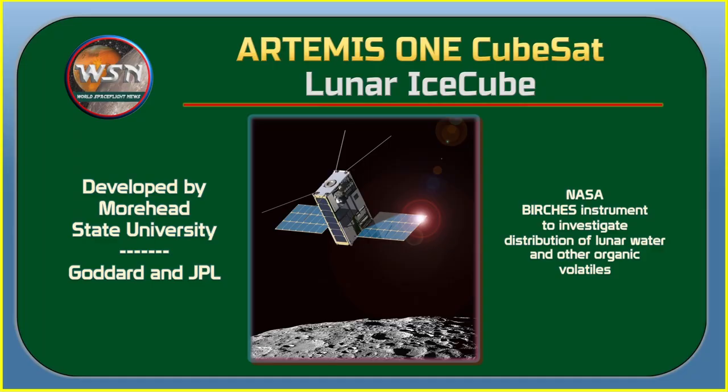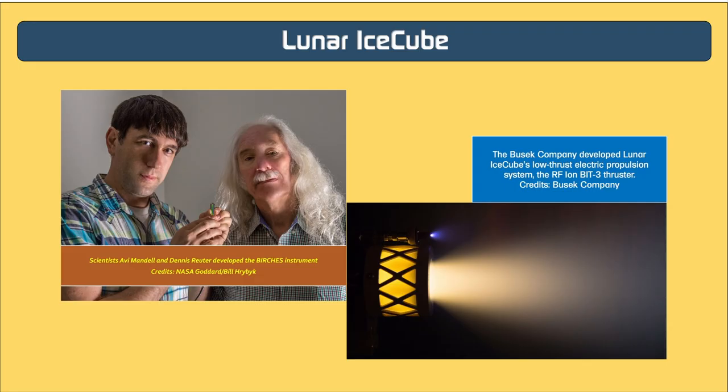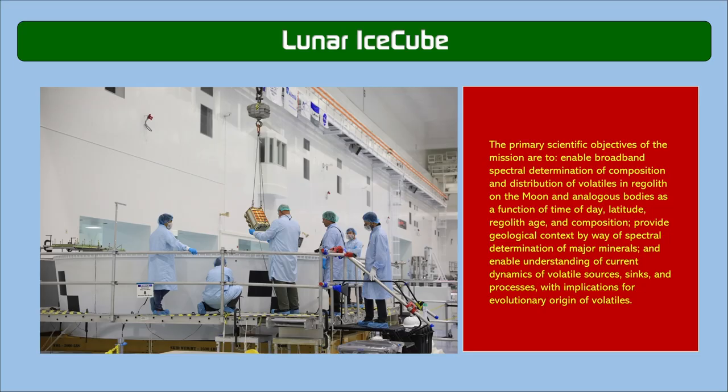The Lunar IceCube mission, led by Morehead State University in Kentucky, will study water distribution and interaction on the moon. The mission carries a NASA instrument called the Broadband InfraRed Compact High Resolution Exploration Spectrometer (BIRCHES) to investigate the distribution of water and other organic volatiles. Lunar IceCube will help pave the way for human missions through less expensive robotic missions. The BIRCHES instrument will map the distribution and dynamics of water on the moon's surface and in the exosphere, studying the absorption and release of water from the moon's regolith.